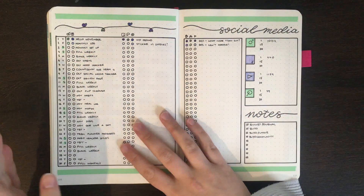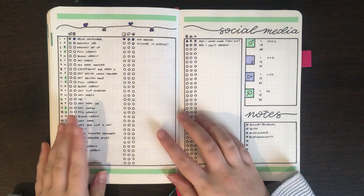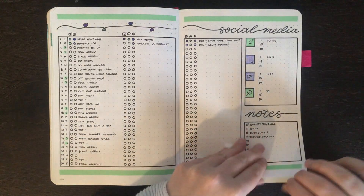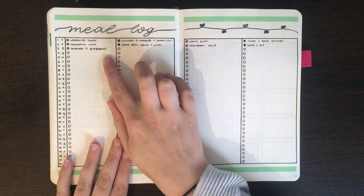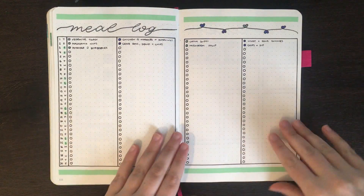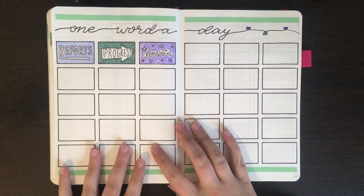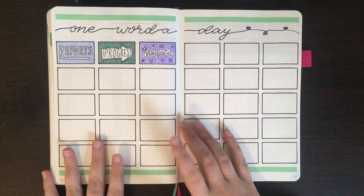After this we have my social media tracker, which I went and coloured in the things that I did yesterday, as my posting and other things that I need to get done for today hasn't been done yet. After this we have my meal log — I just went in and wrote down what I had for my snack last night and then what I had for breakfast this morning, and colour coded that the same way as I have been. And then for my one word a day I've chosen the word 'domestic', because today we're mostly focusing on tidying the house up and making our place a little bit more livable.